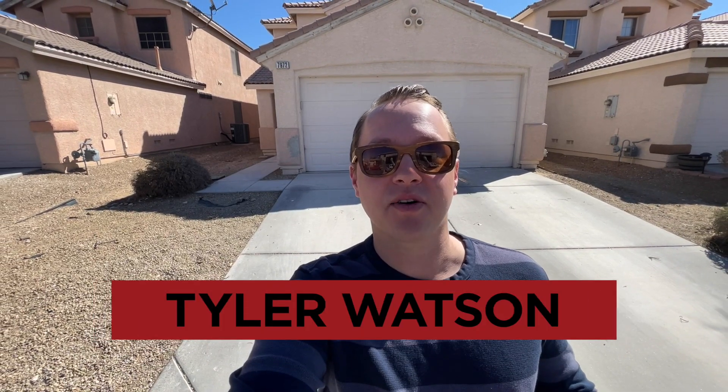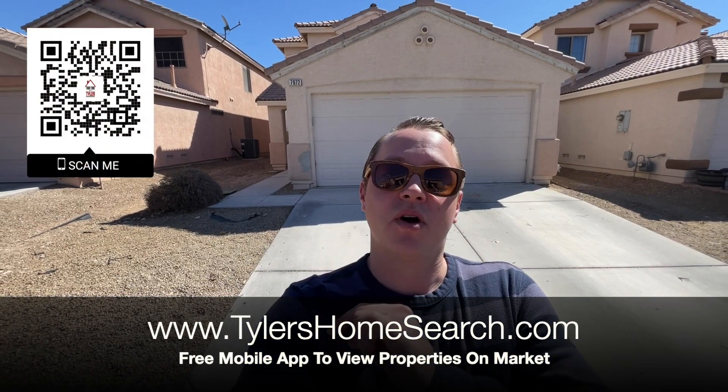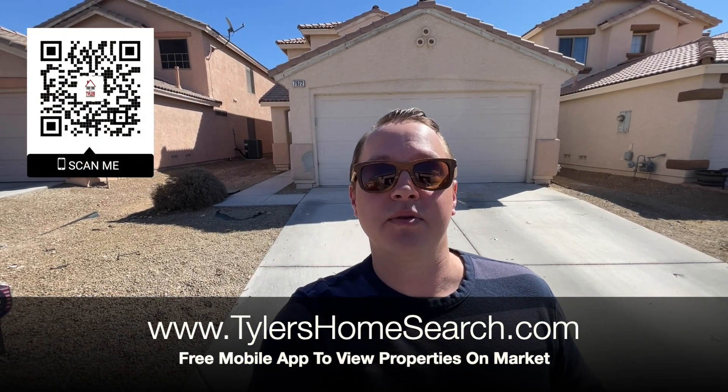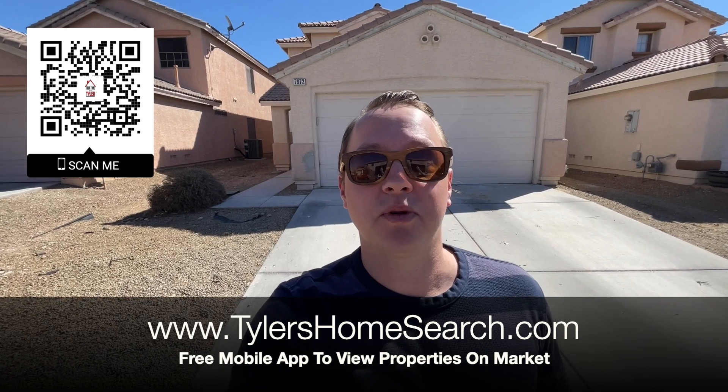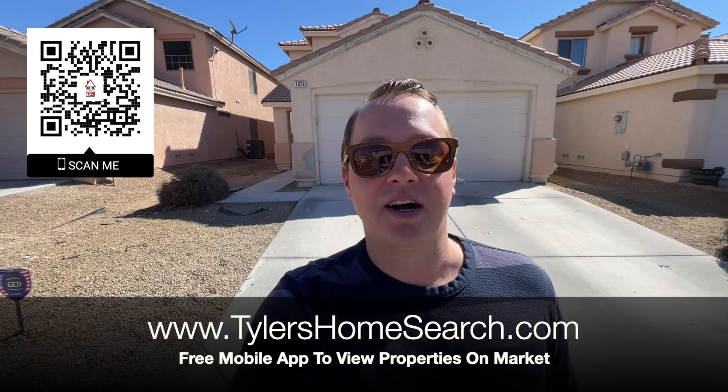This is Tour Time with Tyler and welcome to episode 2 of our renovation. Right here is my link, right there is my QR code. You can scan it with your cell phone and it will take you straight to my free mobile app. You'll receive homes directly from the MLS before sites like Zillow and Realtor.com.